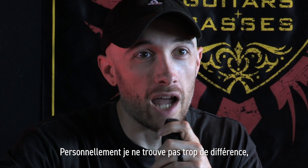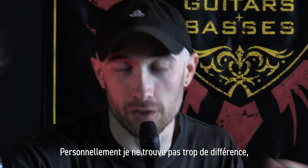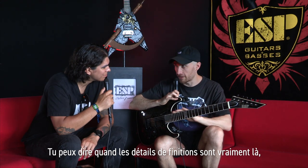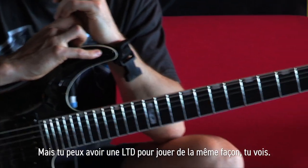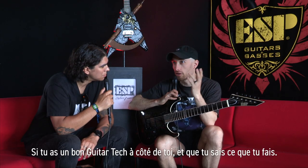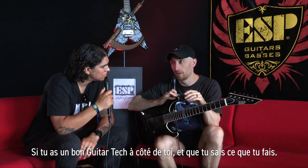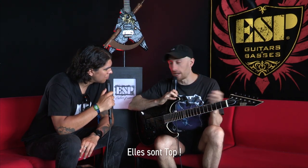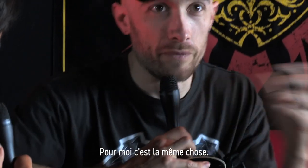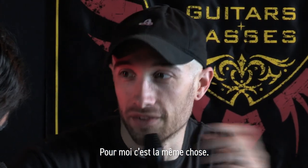I personally don't find too much difference. You can tell on the guitars — the attention to the details — on a five-grand guitar. But you can get an LTD to play the same. If you've got a good local tech near you or you know what you're doing, set the action how you want — they just feel the same in my hands.